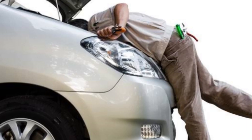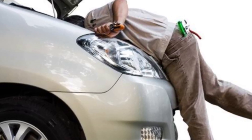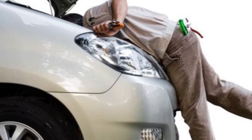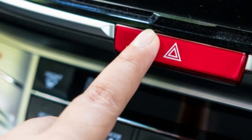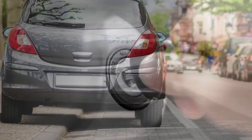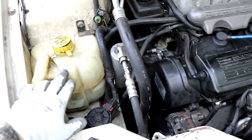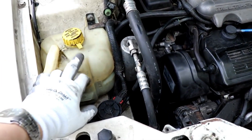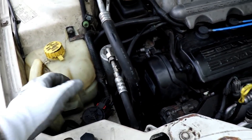But before we start, it's very important to highlight the correct actions when the engine temperature rises. Press the hazard lights button to alert those behind you that you're about to stop. Pull over to the side of the road and stop gradually. Turn off the car and open the hood to help cool the engine faster. Do not open the coolant reservoir cap or radiator cap to avoid serious injuries caused by the high pressure in the cooling system.